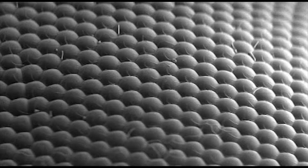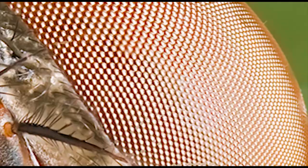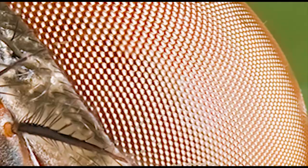Insects are also notable for their compound eyes. They have thousands of receptors and individual lenses on their eyes. Because of the structure of their eyes, insects can detect fast movement and have a very wide angle of vision.